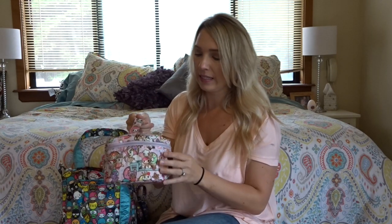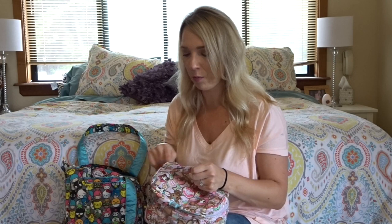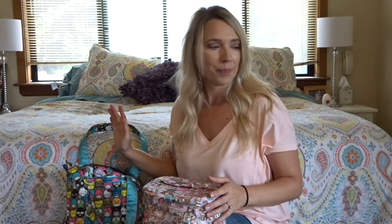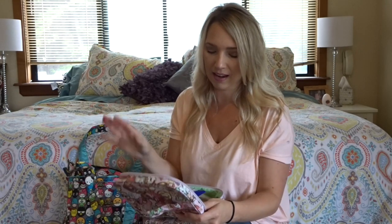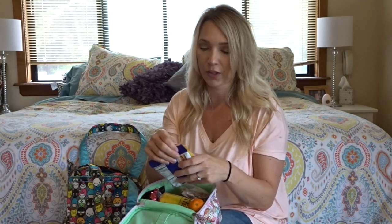My JuJuBe Donatella Sweet Shop - or DSS - this is the JuJuBe Donatella Sweet Shop Be Ready in the Tokidoki collaboration. It's not a fuel cell - it's about half the size of a fuel cell. I wanted something small because the fuel cell is quite a bit taller and I knew it wouldn't fit as well in my Be Light because of the length, and I had other things I needed to put in here.